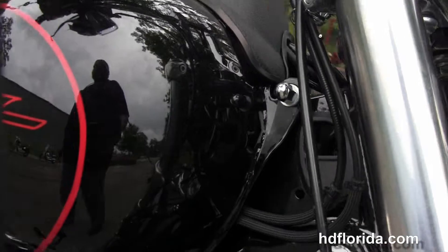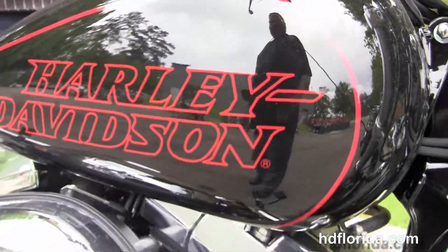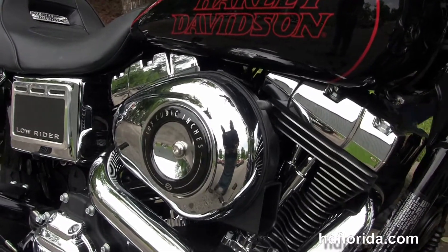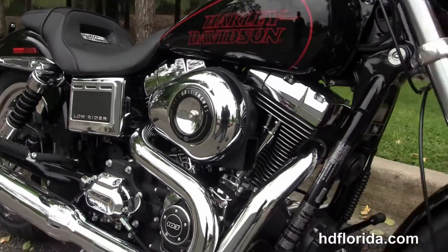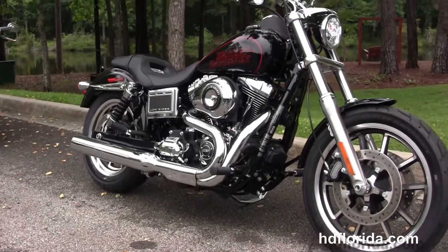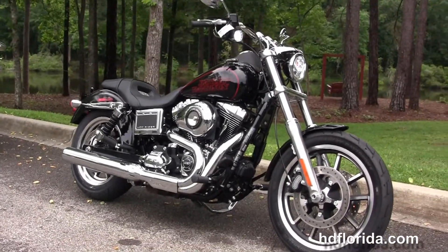We finance new Harley Davidsons up to 84 months — be sure to ask about our Fly and Ride program. Options and accessories on this bike retail out at over $2,200, and here at the world famous Harley Davidson of Florida all bikes are fully serviced and safety inspected.